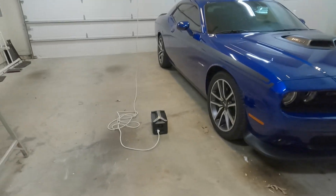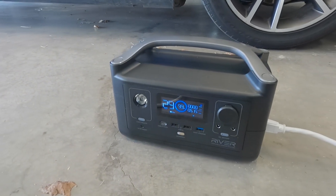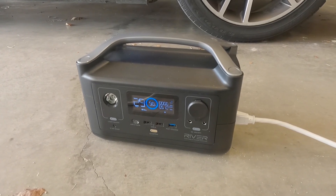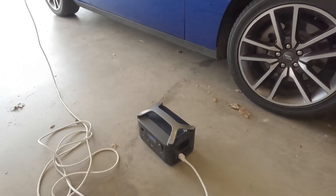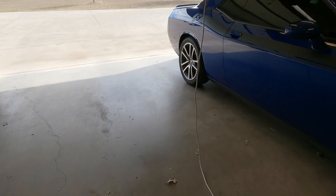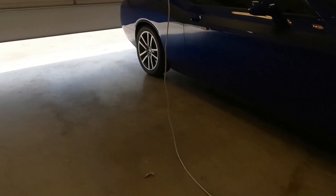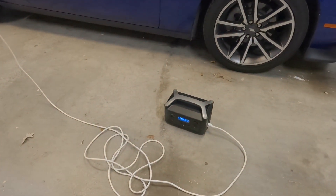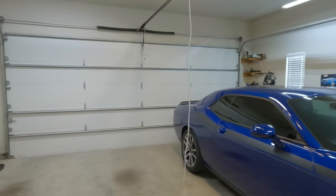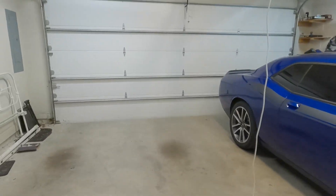Let's do one more cycle and see if it drops to 98%. Going up — 98% and going down. So just a quick thought: if it uses 1% to go up and down, that means I've got roughly 100 cycles. It's at 97%, so I probably have a little bit less than 100. But still, when are you going to be opening your garage door 100 times without being able to recharge? I don't know, I guess it could happen.